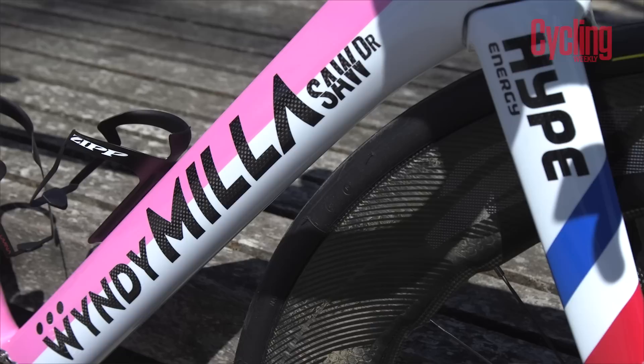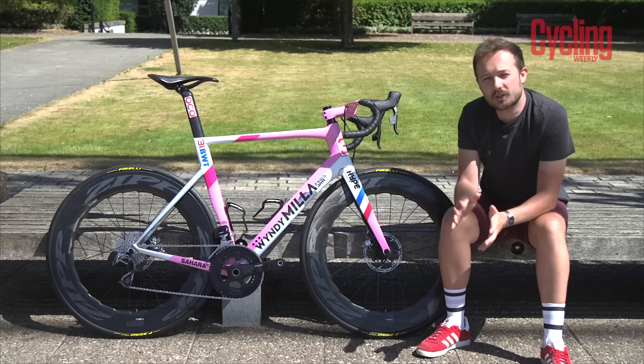We're very lucky here at Cycling Weekly, as we're only a stone's throw away from the guys at Windy Miller, who produce an array of amazing custom bikes as well as custom paint jobs — custom paint jobs like this one.